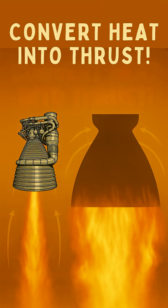At its core, a rocket nozzle converts the hot, high-pressure exhaust from combustion into a high-velocity stream, creating thrust. But here's the trick: efficiency in a vacuum versus in an atmosphere is wildly different.